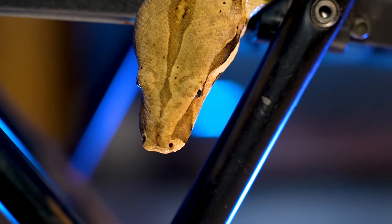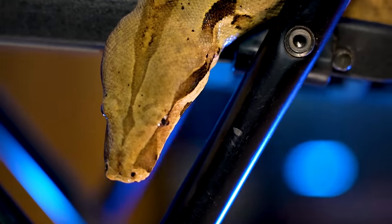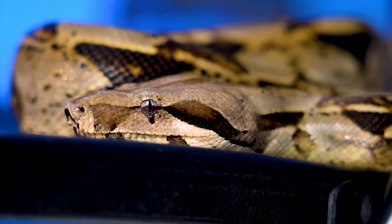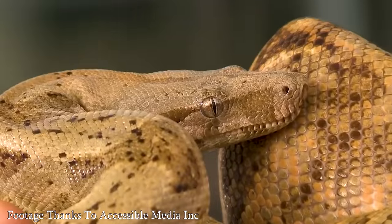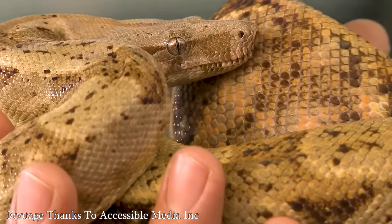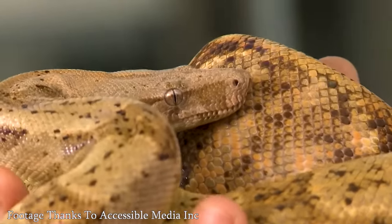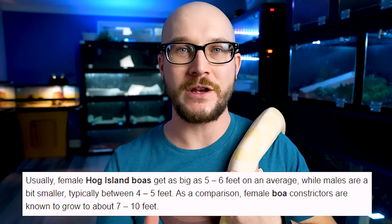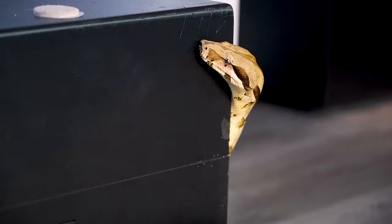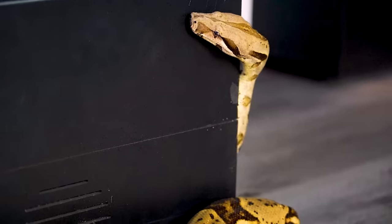Then there's the BCIs, or boa emperators. These guys are usually smaller — again, males smaller than females. There are certain localities from islands, like the hog island boa, that are very small. It's the smallest common one you'll find easily, and you don't have to spend a million dollars to buy. Something like that might top out at five or six feet. So it's a pretty big difference — a five-foot snake compared to a 12 or 14-foot snake.